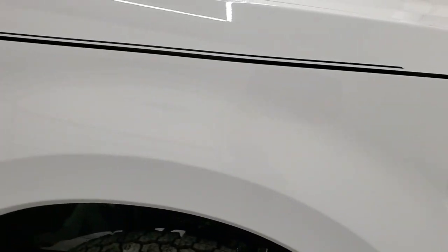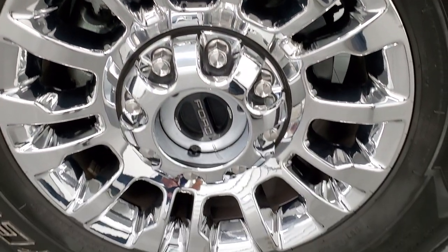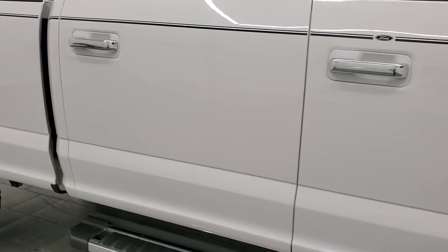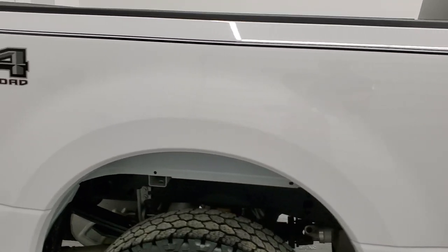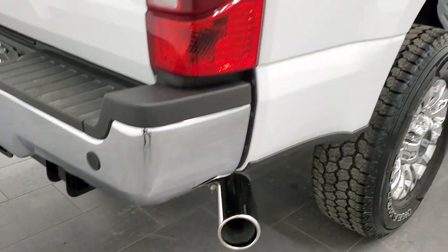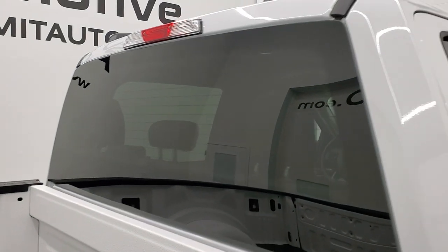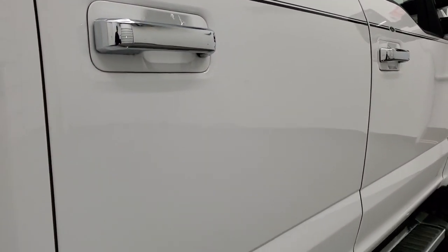Passenger side front fender — no dents or dings on that. The passenger side rim — no scuffs or scrapes. As you go down this side of the truck, take note of how clean the body is, how reflective and mirror-like that paint is. We take these HD videos so if you are far away or even close by and just cannot make the trip down, you can still see the truck, hear the truck, and have confidence in the vehicle before you even get here. So when you do get here, there's absolutely no surprises, and you can make a smart and informed buying decision from wherever you're at.